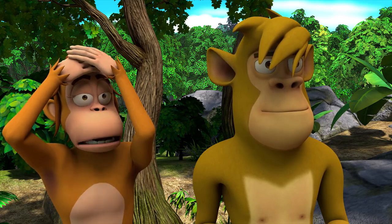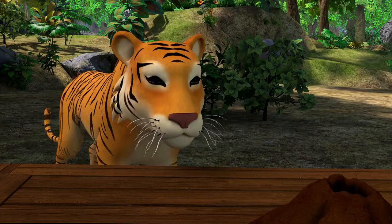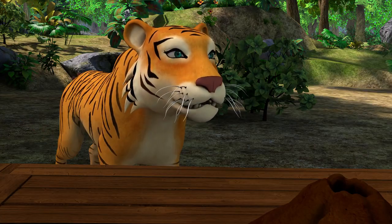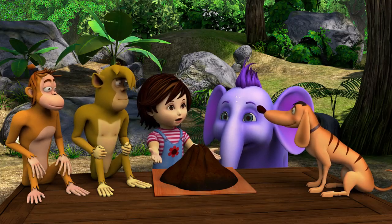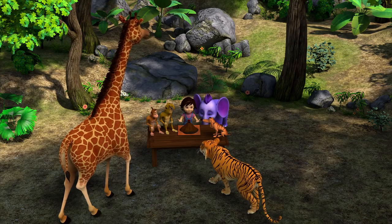Volcanoes are fire-breathing mountains. You made a fire-breathing mountain, Nina? Why? For school, of course — it's a project. Now who wants to help me make it erupt?